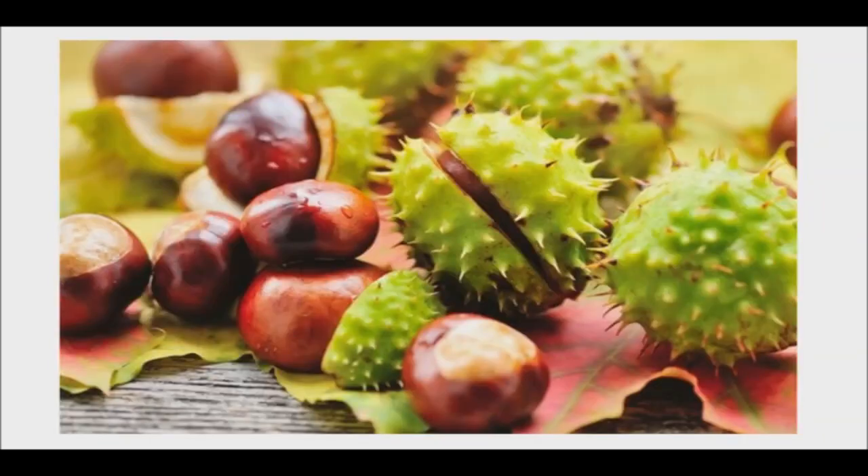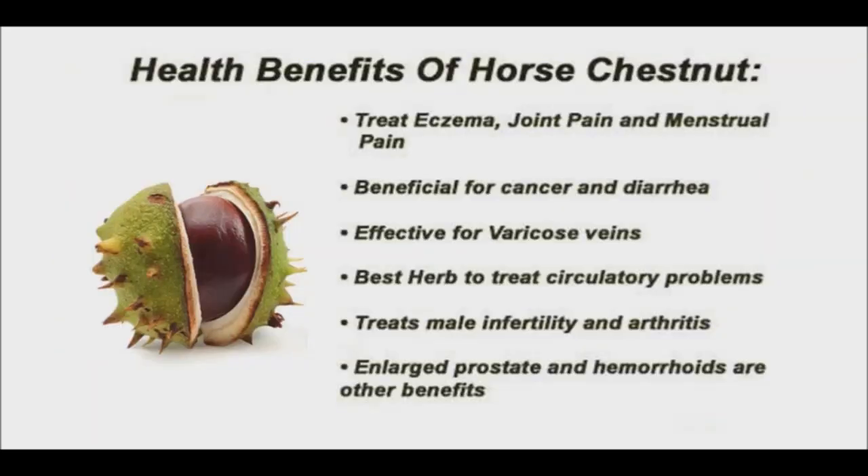Horse chestnut extract is not widely used in the West, even though it is an effective dietary supplement that has been used for hundreds of years to treat a number of conditions. It has been shown to benefit the male body by improving fertility and circulation, preventing enlarged veins within the scrotum, and fighting cancer cells.